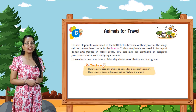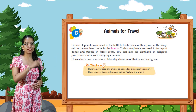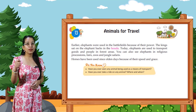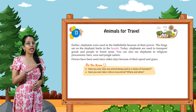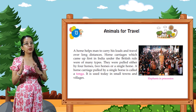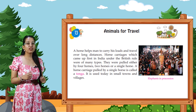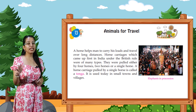Horses have been used since olden days because of their speed and grace. A horse helps men to carry their load and travel over long distances. Horse carriages first came up in India under British rule and were of many types.